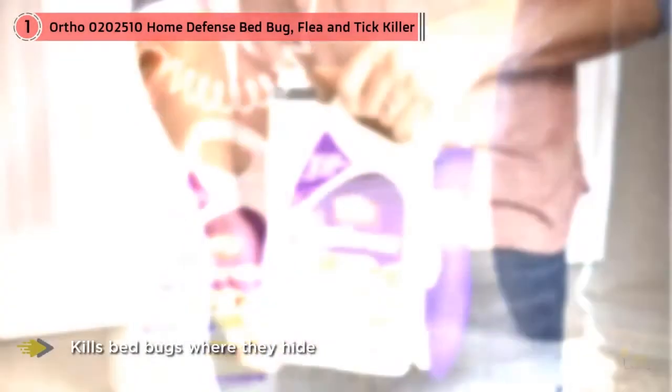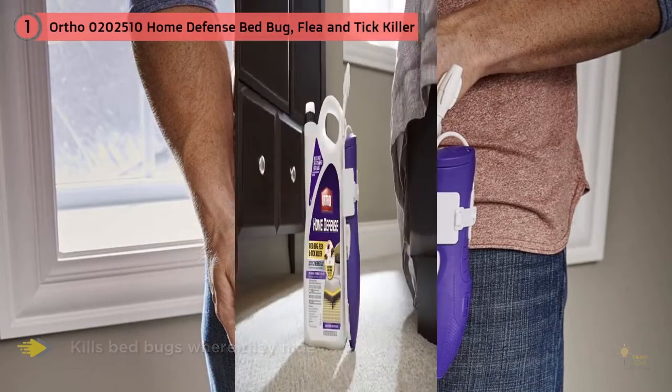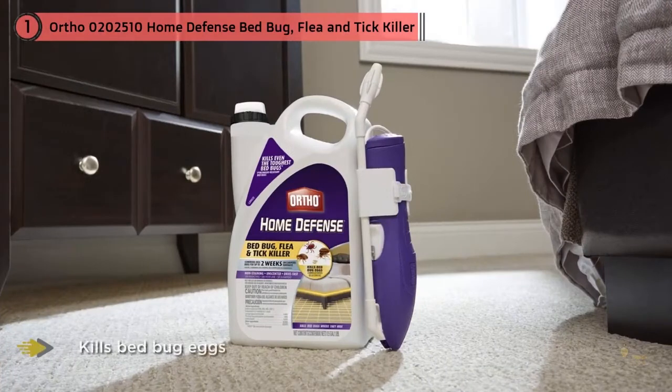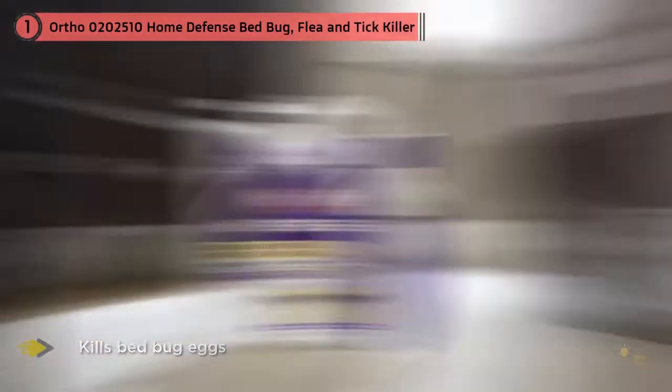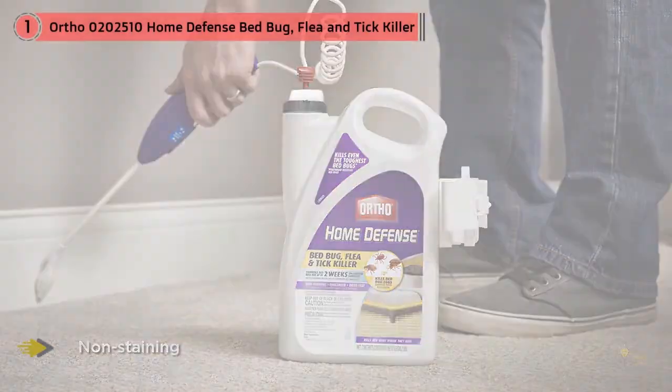What really makes the Ortho Home Defense Bedbug Killer stand out is its battery-operated wand. Use the wand to continuously spray along baseboards, the edge of mattresses, and along the top of curtains. Since the formula is non-staining, you can spray without worry. Instead of using a pump spray or aerosol can, the wand ensures even, consistent product application.